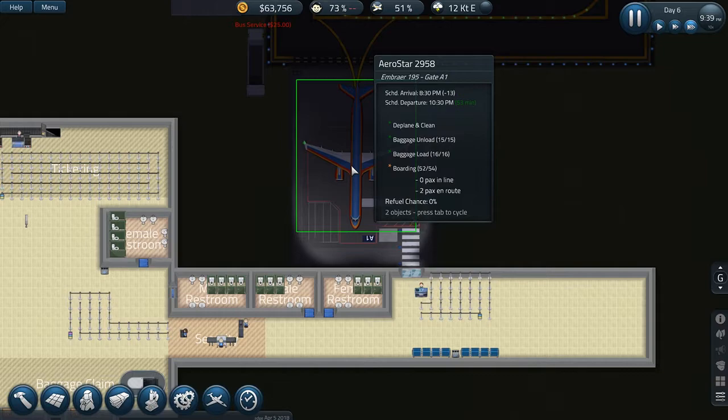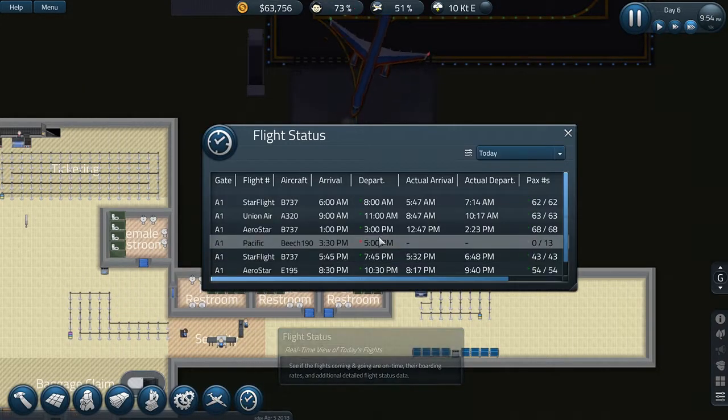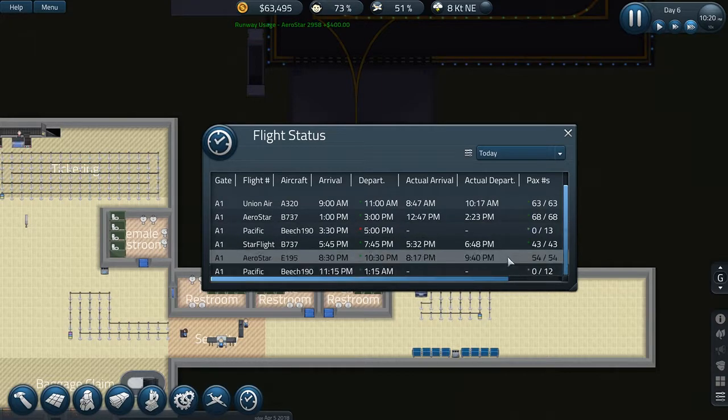Look at this one — it's going to take off early. Our flights have been good. The 5pm flight was cancelled — we had cancelled it. Good job, we are doing well.